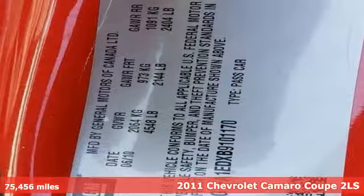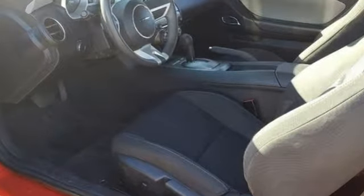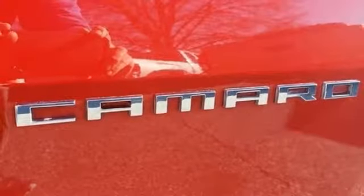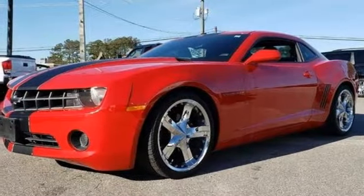It comes nicely equipped with features you'll love: AM FM XM satellite radio, power mirrors, manual tilting steering column, selective service internet access, manual telescoping steering column, automatic transmission, rear lip spoiler, gas pressurized shocks, and V6 engine.